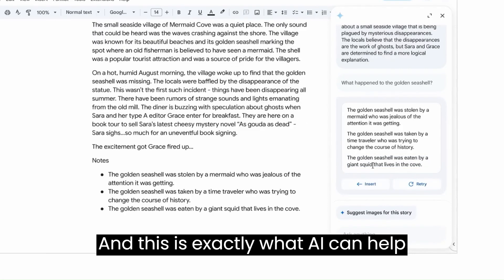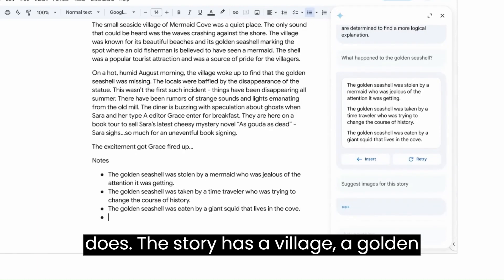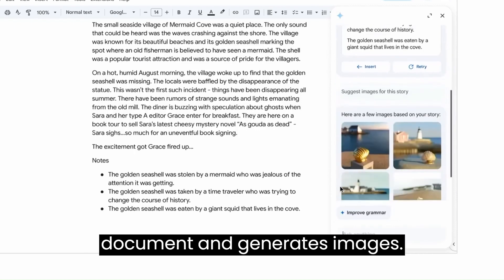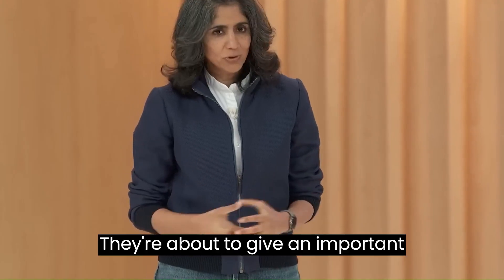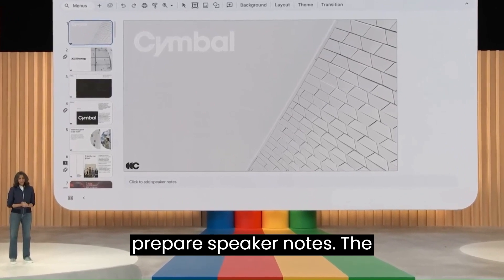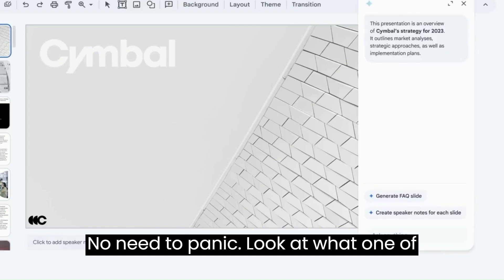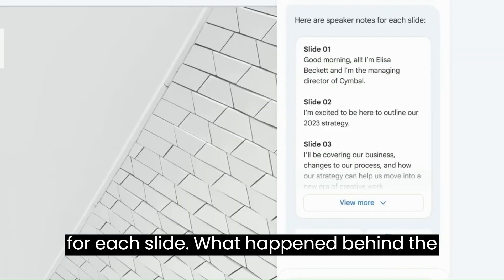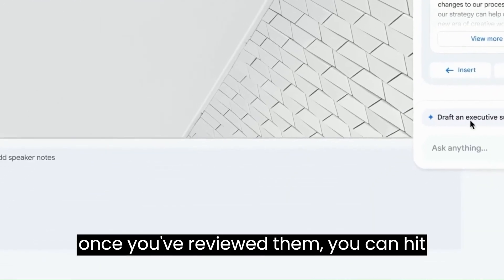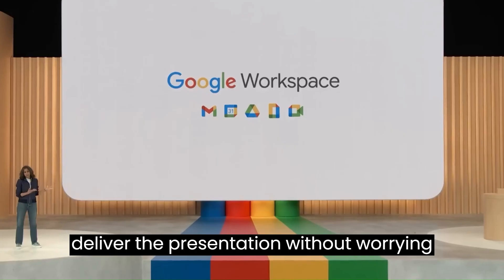I see a new suggestion for generating images. The story has a village, a golden seashell, and other details — instead of typing all of that out, the model picks up these details from the document and generates images. Say you're about to give an important presentation and you've been so focused on the content that you forgot to prepare speaker notes — and the presentation is in an hour. No need to panic. One of the suggestions is: 'create speaker notes for each slide.' The presentation and other relevant context are sent to the model to help create these notes. Once you've reviewed them, you can hit insert and edit the notes to convey what you intended — so you can now deliver the presentation without worrying about the notes.